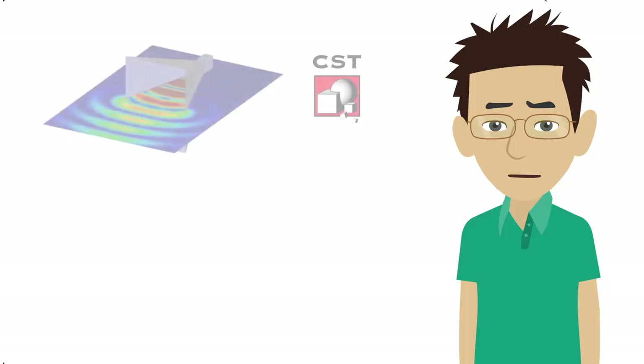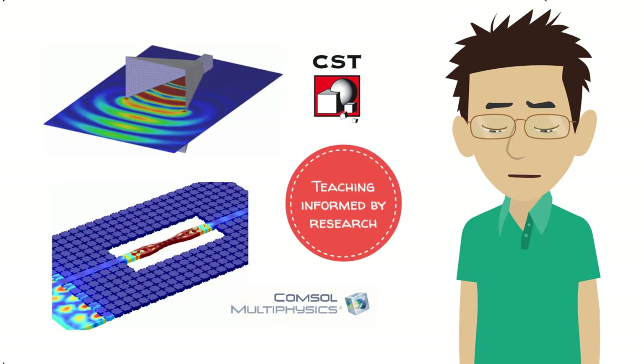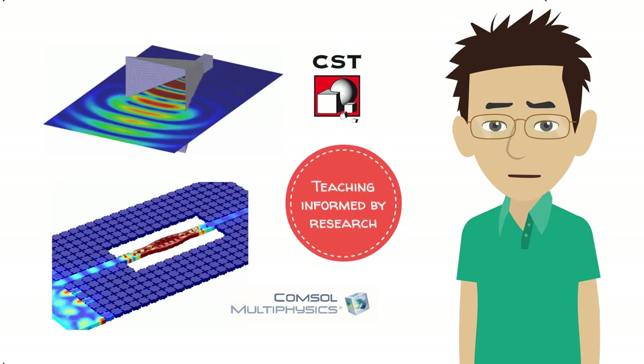In addition, we have moved some state-of-the-art simulation tools from our research labs straight into our undergraduate and postgraduate teaching.